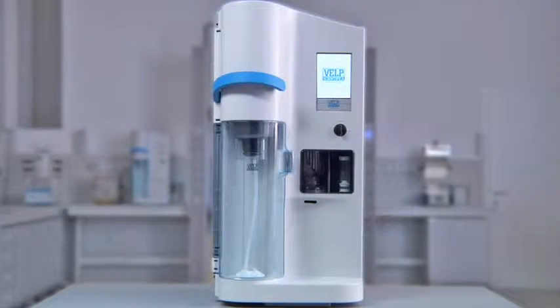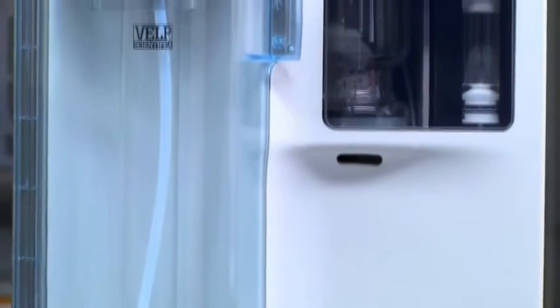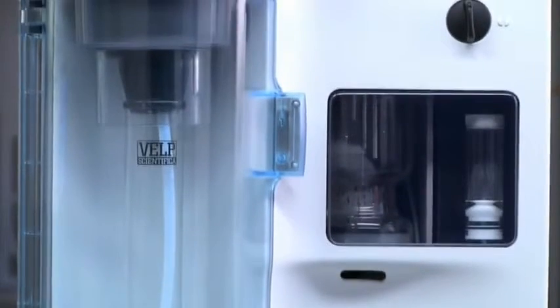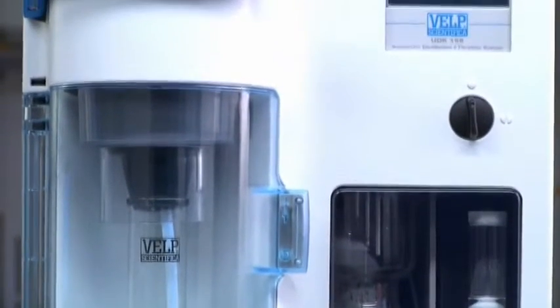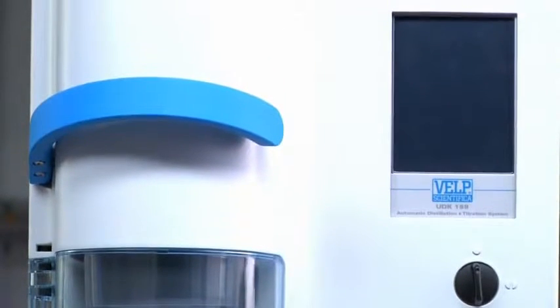UDK 159 Automatic Distillation and Titration System. VELP Scientifica offers a comprehensive solution for the determination of nitrogen, protein and other components with its range of modern Kjeldahl systems, responding at a variety of levels to the steps of digestion, distillation and titration.